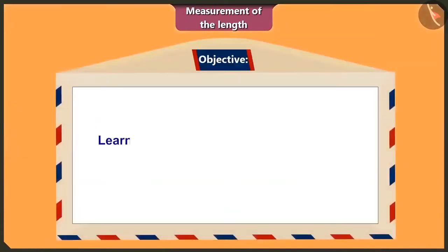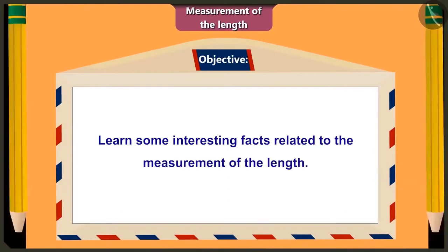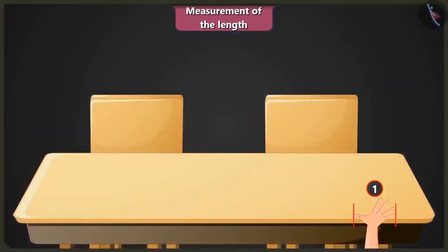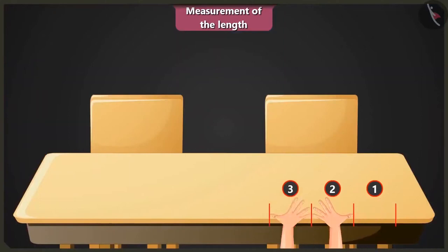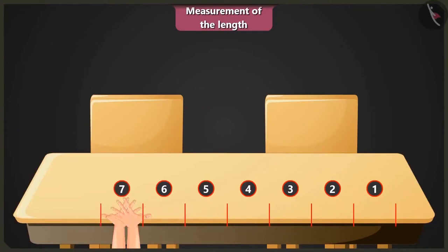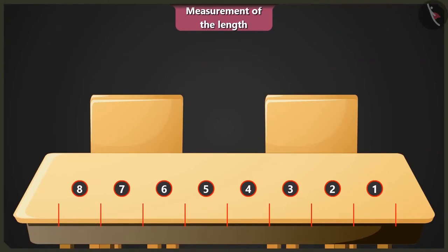Friends, today we will learn some interesting facts about measurement of length. Hey, Gertu! Are you measuring the length of the dining table? Yes, this is 1, 2, 3, 4, 5, 6, 7 and 8. The length of this table is equal to 8 handspans of my palm. Oh, Gertu! That is not how you take the measurement. Then how is it done? Look, when you have to measure the length of an object, you measure from one end to another end of it. You have to measure the length of this table from here till here.